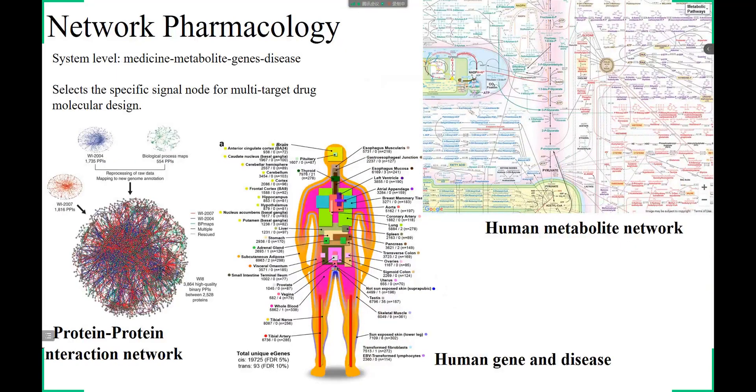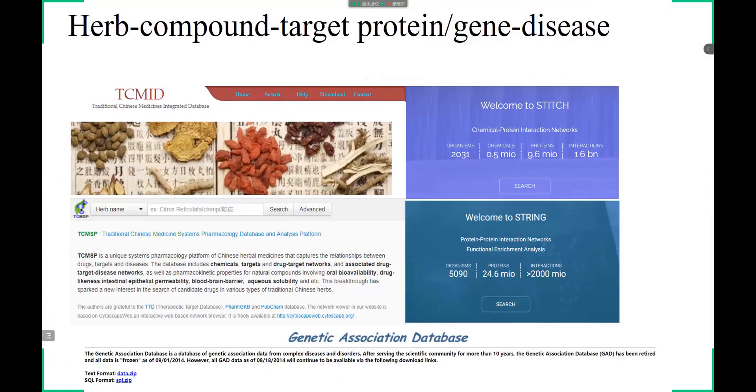Typically, a TCM formula comprises several herbs, and the identification of clear biological ingredients provides the basis for downstream pharmacological research. Hence, after detecting the biological ingredients of a TCM formula, investigation of the active compounds for each herb can effectively explore the herb's target genes and diseases. Recently, various databases have been developed for the analysis of TCM formulas, focusing on both the identification of biological ingredients and the inference of network pharmacology.